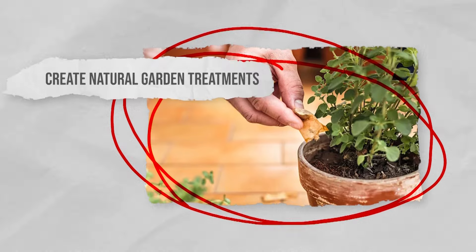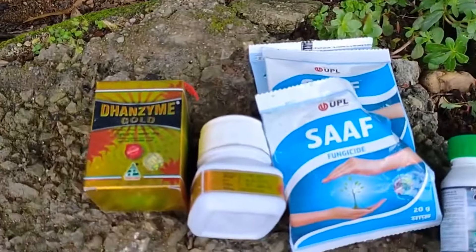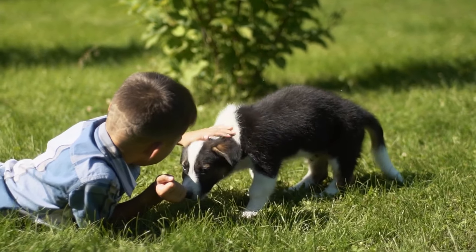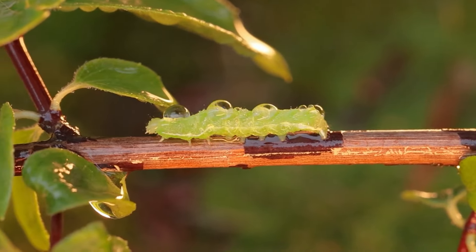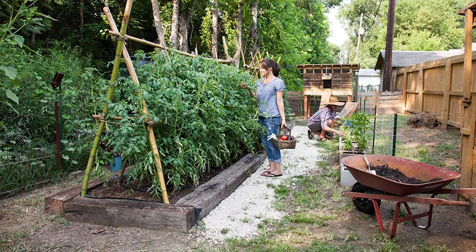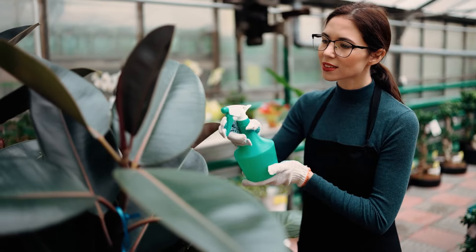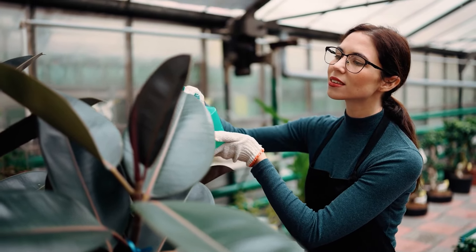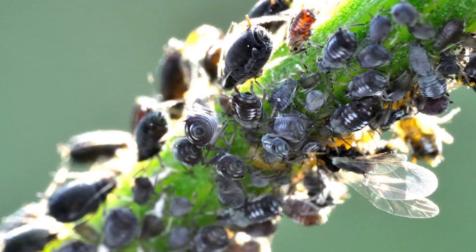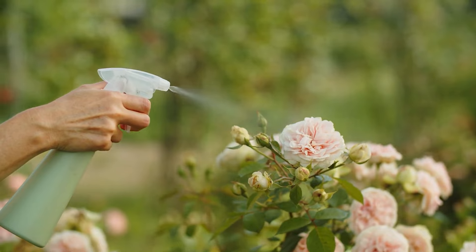Create natural garden treatments. Shop-bought fungicides and pesticides can be packed with harmful chemicals that aren't great for the environment, and they're also not ideal if you have pets and children running around your garden. Luckily, there's a way to treat pest infestations and fungal issues with a more organic method that's safe to use. Add green or white tea to hot water, then allow it to cool down. Pour the mixture into a spray bottle, then spray over your plants. The scent will stop pests like snails, slugs, and aphids from eating your plants, and the solution also has anti-fungal properties that will stop mold from growing.